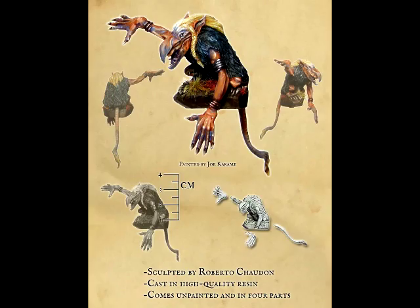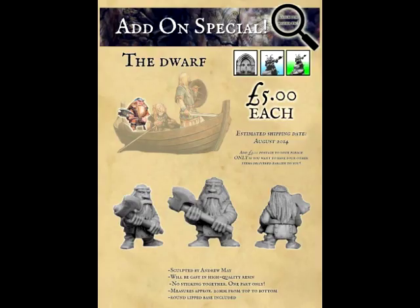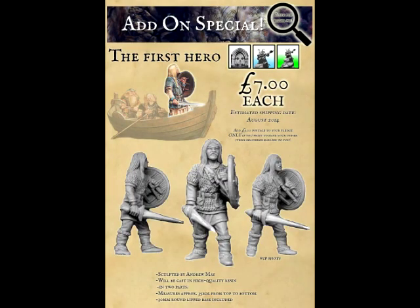For those of you that are looking for a nice display piece, you might want to check this Kickstarter out. By now you're probably seeing the photographs or the pictures from the Kickstarter — really, really neat looking models. Very simplistic as far as the Kickstarter goes; there's not a lot to it. It's just a diorama made for display purposes.